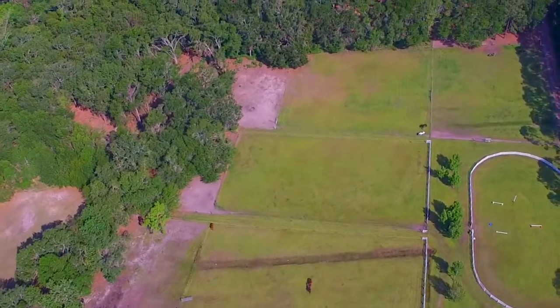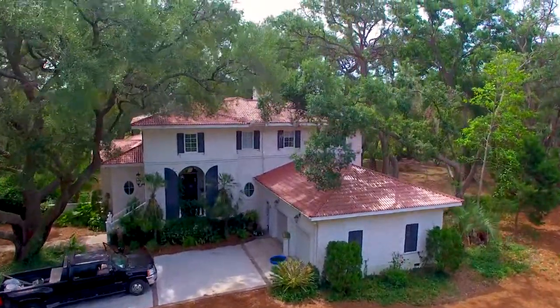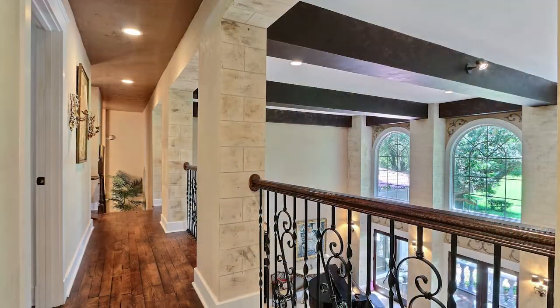When you must break free of the saddle, the luxurious estate residence welcomes you with inviting spaces both inside and out. Travertine marble, hardwood floors,